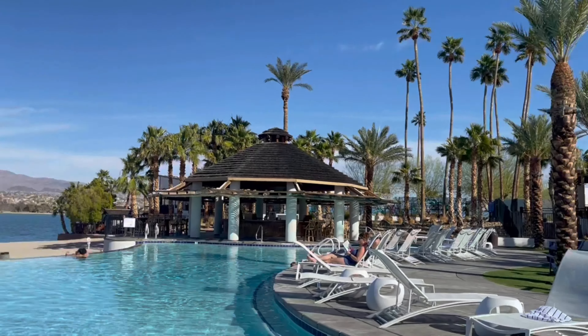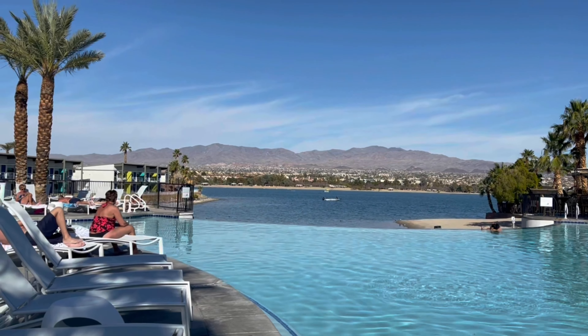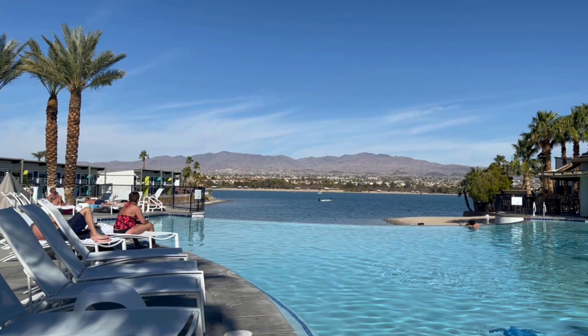Very relaxing out here, guys. Overlook — perfect view. That's Mark, he loves that.